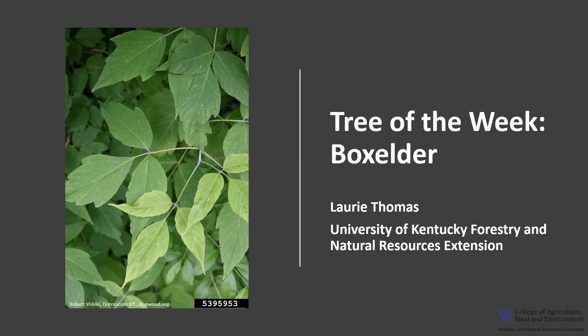I'm Laurie Thomas with the University of Kentucky Forestry and Natural Resources Extension, and I'm here with the tree of the week: the box elder.